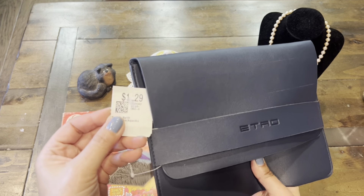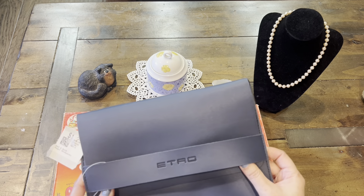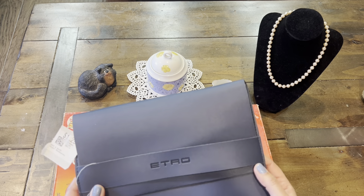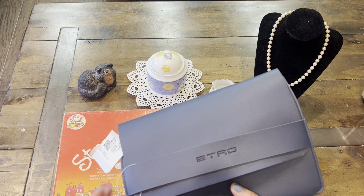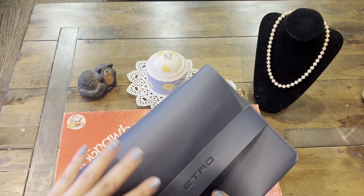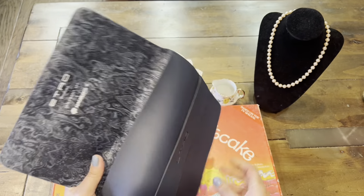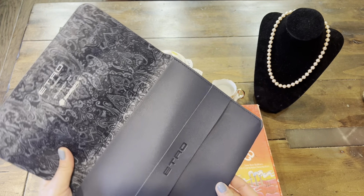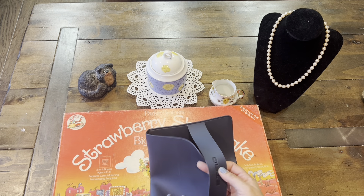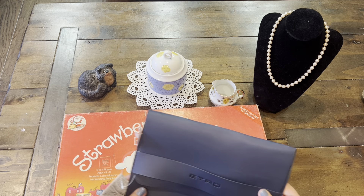This next one was $1.29. Itro, if you're familiar with the brand, is known for their beautiful bags and some clothing. This looked like a collaboration with Aeromexico — it was a travel bag with goodies inside for travel. I'm definitely going to use this as a little carrying case for my traveler's journal. I thought it was pretty neat — just give it a nice wipe and we can use it.